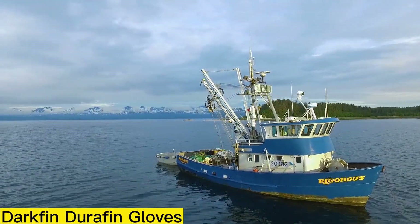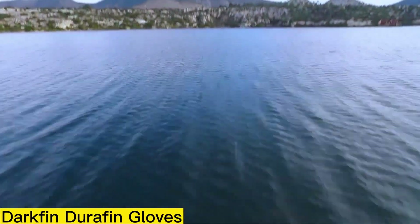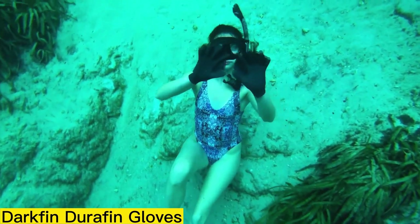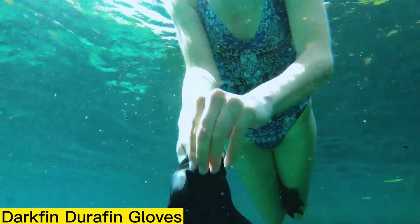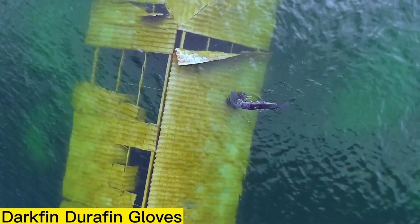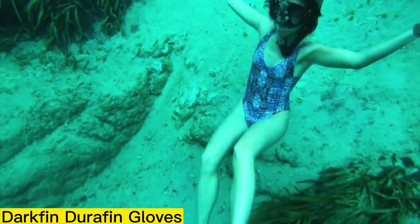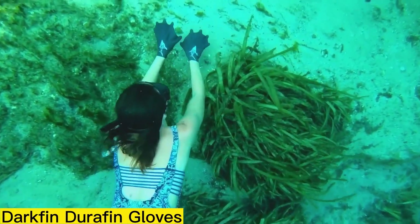Darkfin Durafin Gloves. Popular with both divers and kayakers, the Darkfin Durafin Gloves stand out for their thoughtful design. Their extended length allows them to fit neatly under wetsuits, and with Darkfin tech it's like increasing your palm size by 70%. Compared to the previous version, they're more durable and provide better thermal insulation, making them well-suited for long spearfishing trips. The main innovation is a third microlayer of latex combined with cotton fiber, which improves comfort in colder waters.